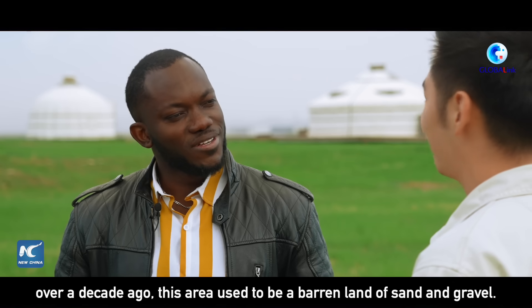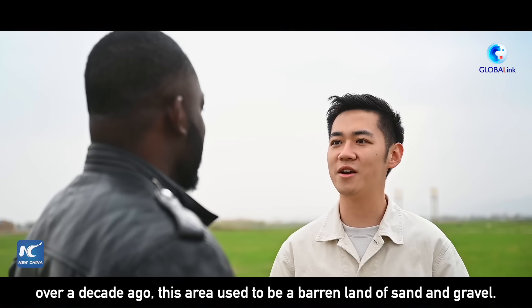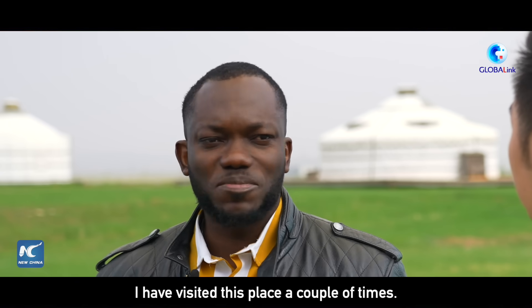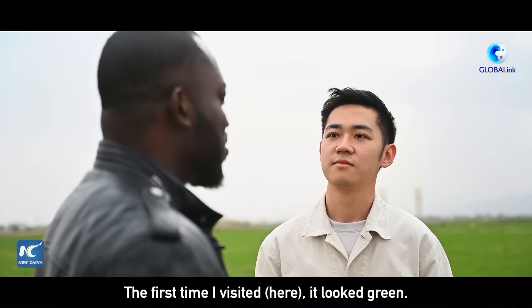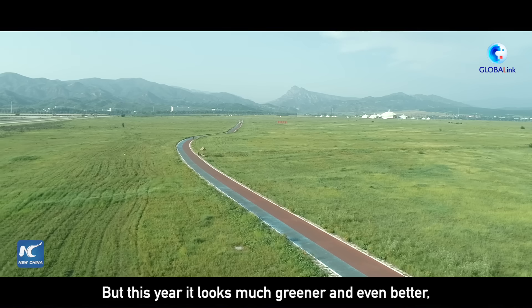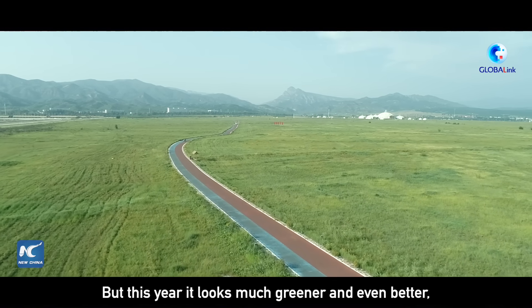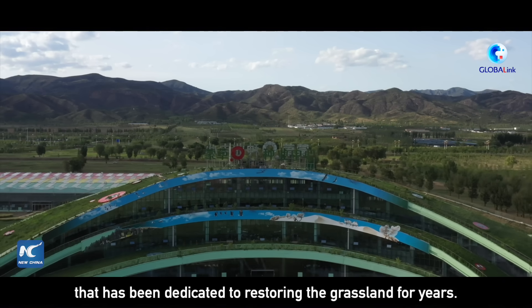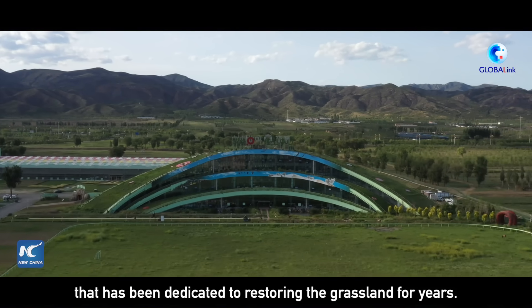Mandela, you may not know — over a decade ago, this area used to be a barren land of sand and gravel. I visited this place a couple of times. The first time I visited it looked green, but this year it looks much greener and even better. It's so beautiful! Now we'll visit a local ecological company that has been dedicated to restoring the grassland for years.